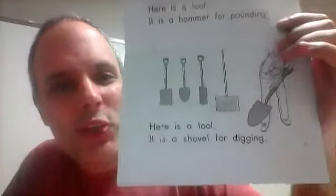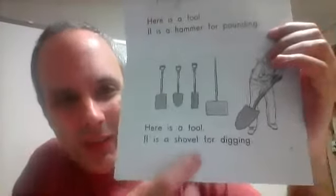Here is a tool. It is a shovel for digging. So make sure you have the V sound there — shovel. It is a shovel for digging.